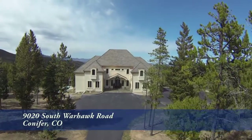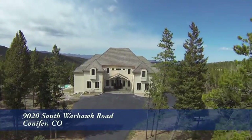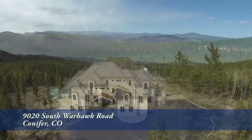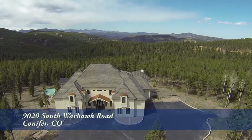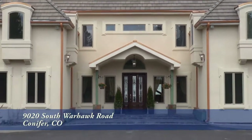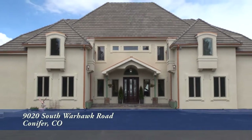With over 30 acres and spectacular views, this mountain estate approximately 30 minutes southwest of the Denver metro area has to be seen to be appreciated. It boasts five bedrooms and seven baths with over 9,000 square feet and an attached three-car garage.